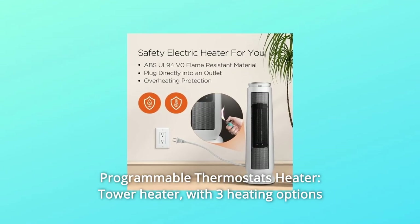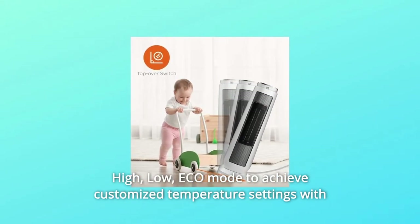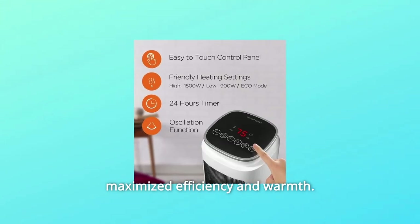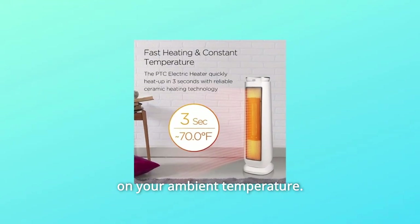3. Programmable Thermostat — the tower heater offers three heating options: High, Low, and Eco Mode, to achieve customized temperature settings with maximized efficiency and warmth. The Eco setting automatically helps with energy saving based on your ambient temperature.